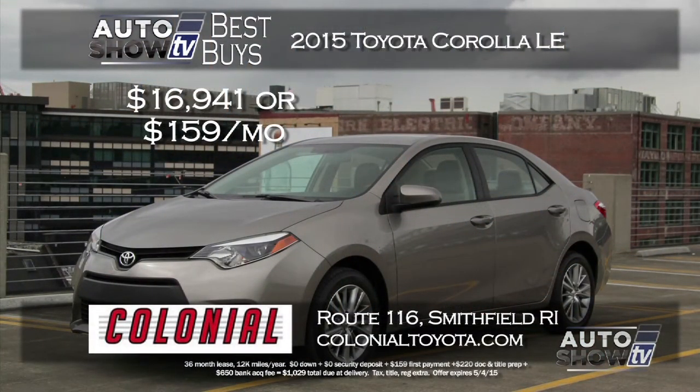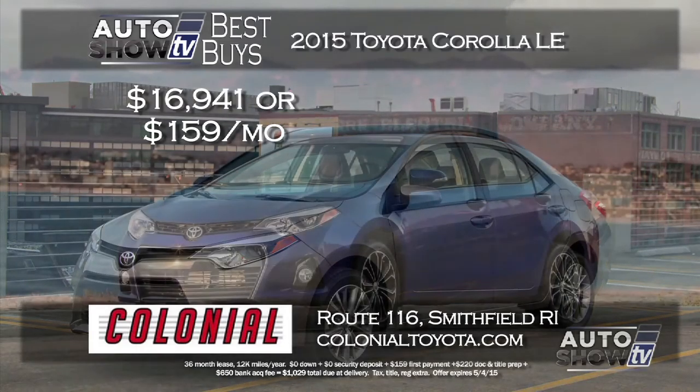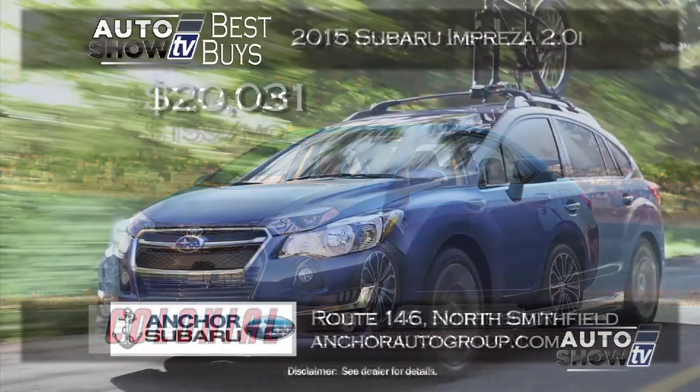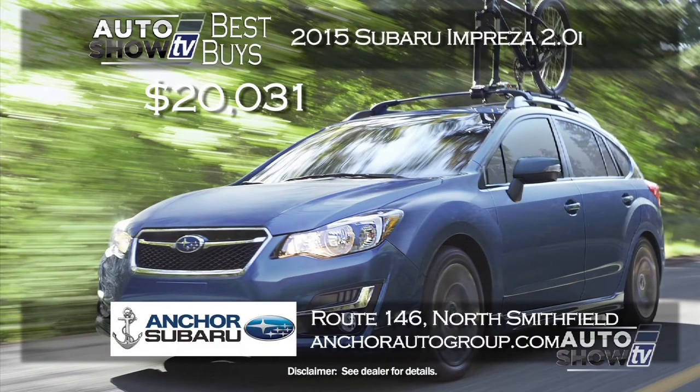Now it's Auto Show TV's Best Buys, where we search for the best cars in the market and tell you where to find the deals. Let's start with sedans. Colonial Toyota in Smithfield offers two ways to get into a 2015 Corolla LE: buy it for just $16,941 with 0% financing for 48 months, or lease it with zero down for just $159 a month for 36 months. The Corolla LE comes with backup camera and Bluetooth.